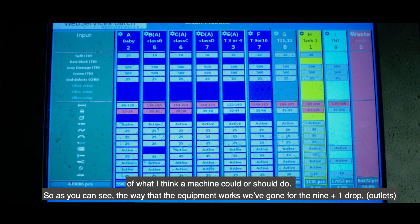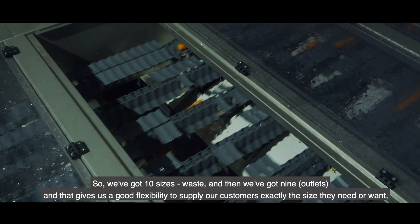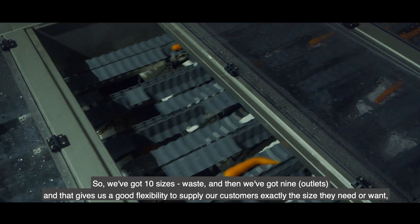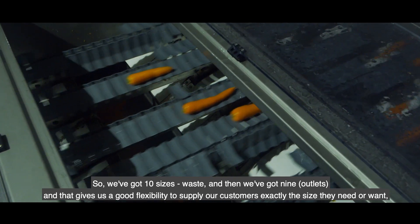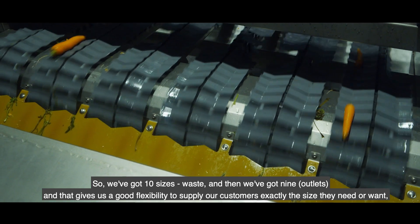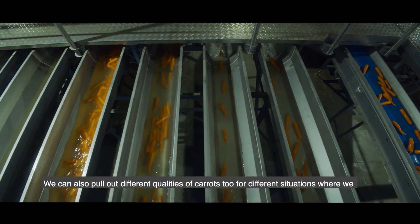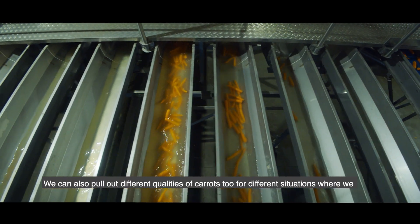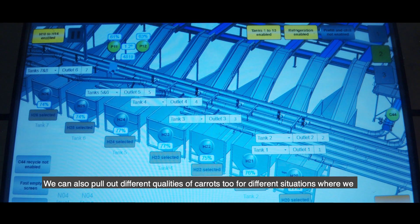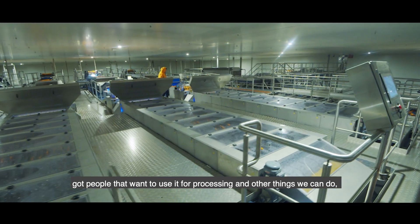As you can see with the way the equipment works, we've gone for the nine plus one drops — so we've got 10 sizes, including waste, and that gives us good flexibility to supply our customers exactly the size they need. We can also pull out different qualities of carrot for different situations, whether for processing or other purposes. That's made a big difference to our pack out.